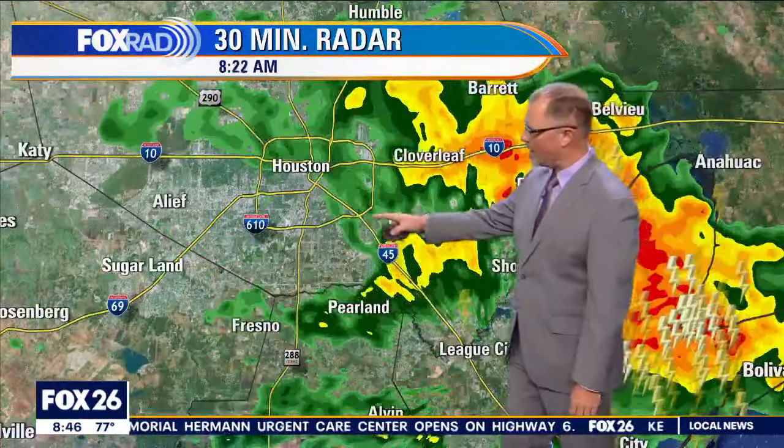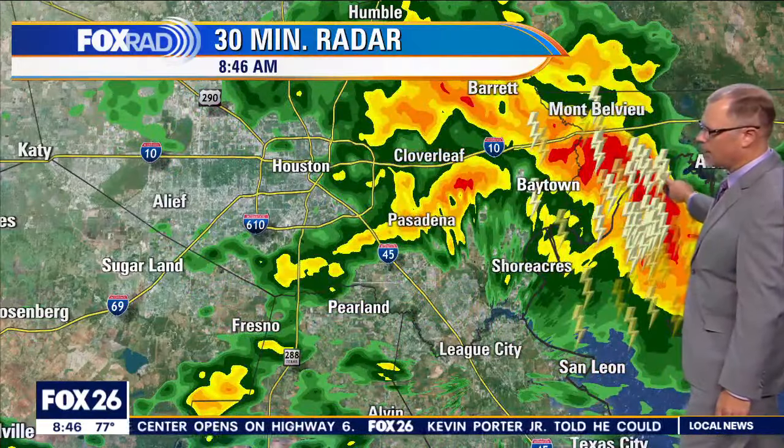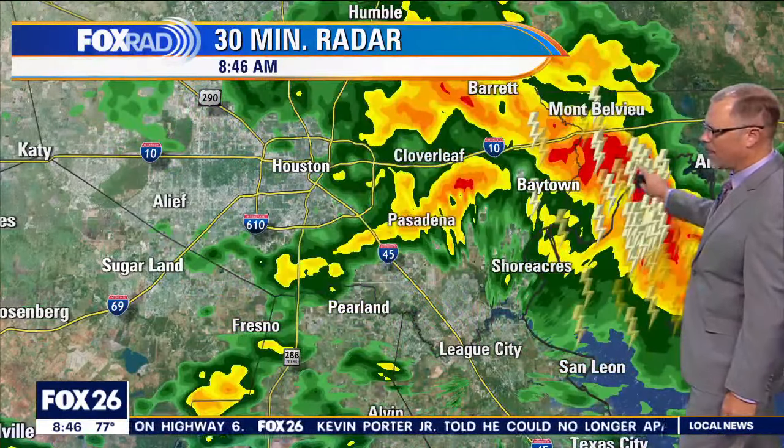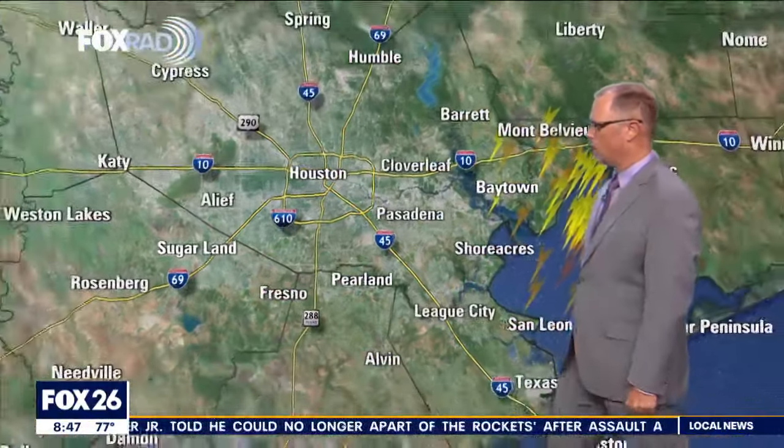Now the earlier rain that we had in the downtown area has moved off, and it now looks like most of what we're seeing is on the eastern side of downtown and the eastern half of Harris County, out towards Baytown and even a little further to the east.